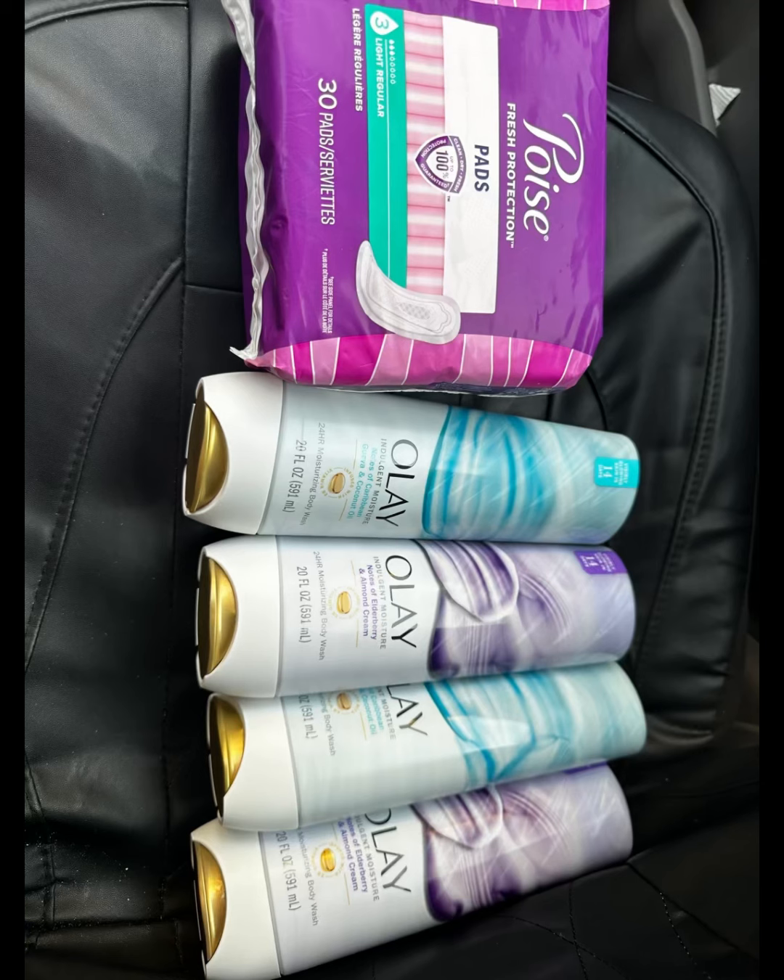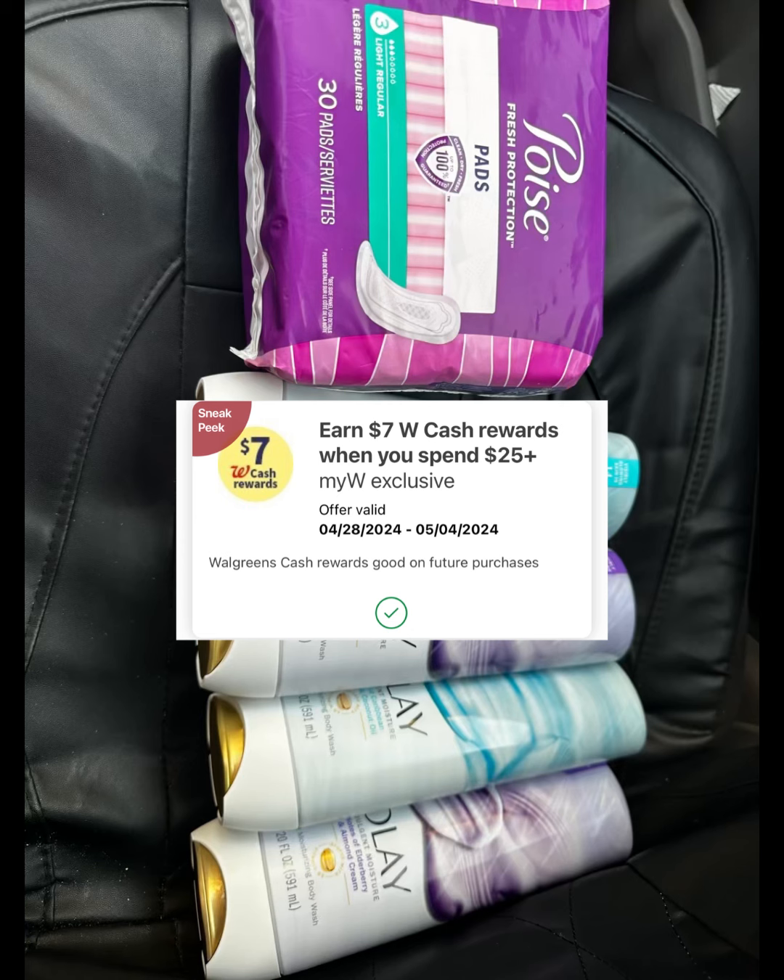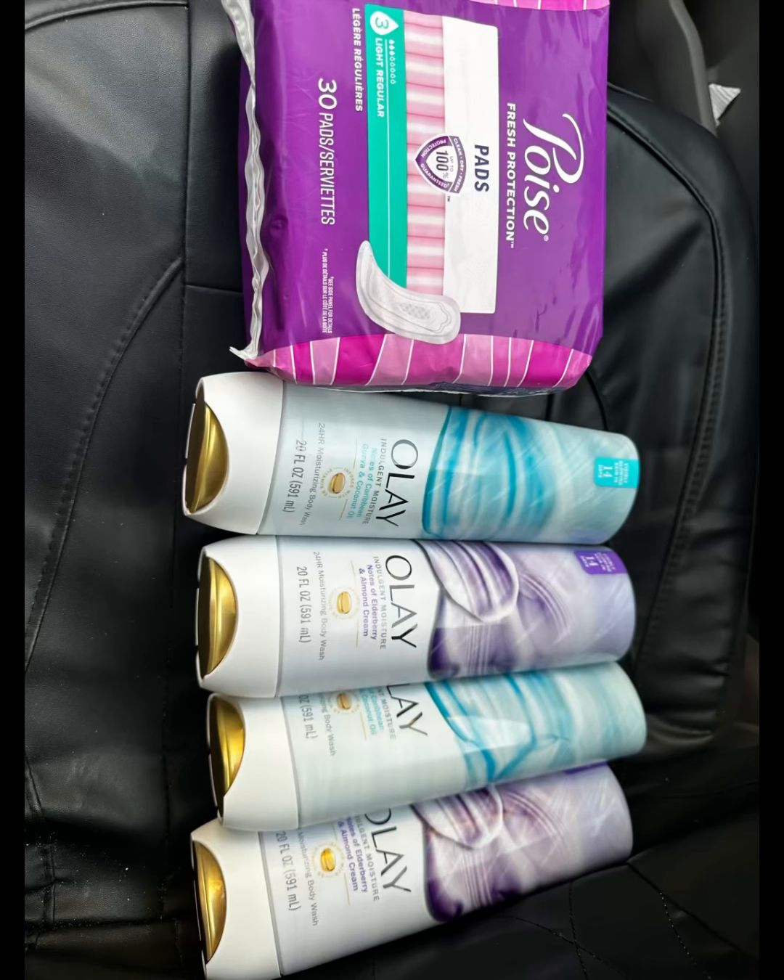So guys, don't forget to stop by your nearest Walgreens and grab this very cheap Olay, as well as Poise. And if you have the spend $25 get $7, this might be free and a money maker for you. That's everything I got for you today guys for a quick Walgreens haul. Thank you all for watching, have a wonderful Wednesday, and see you on the next one!